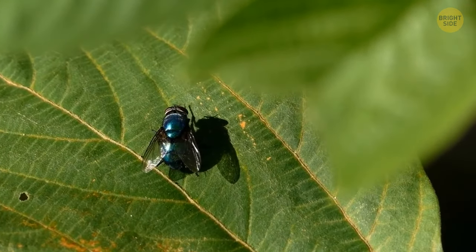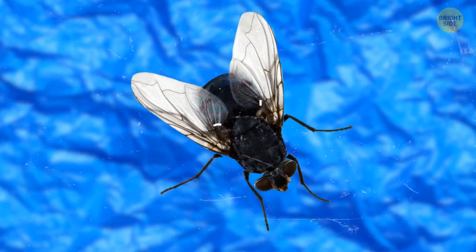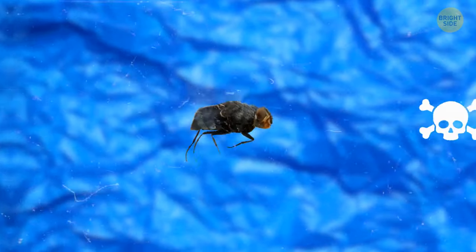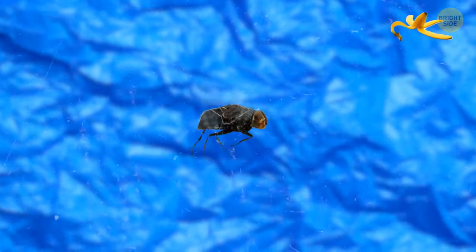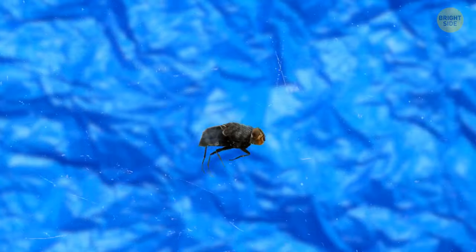A fly has just one set of wings, but in addition, they also have so-called halters, which allow them to take off fast. Millions of years ago, halters served as a second pair of wings; now they help to take off and balance the air. If a fly loses one of the halters, it'll start flying in circles, and if both go missing, it won't be able to fly anymore at all.